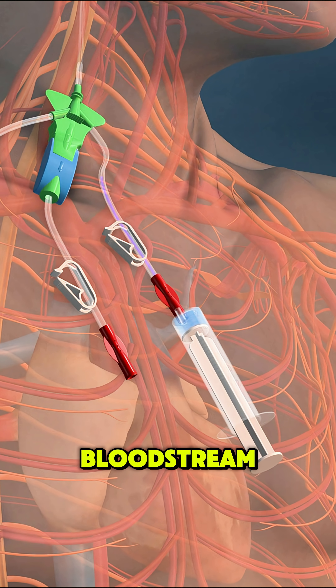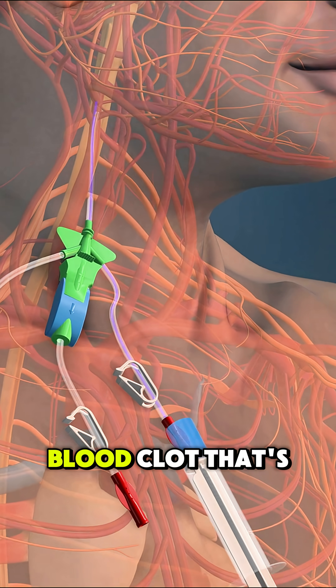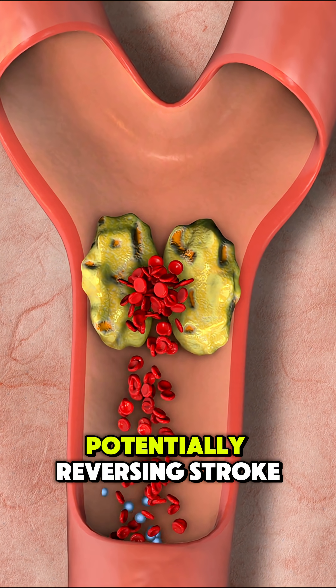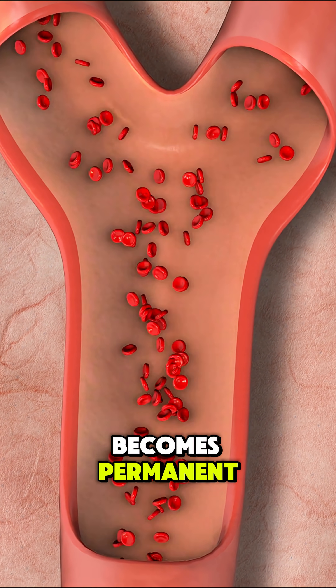Once inside the bloodstream, TPA targets the blood clot that's blocking oxygen to part of the brain. It works by breaking down the clot and restoring blood flow, potentially reversing stroke damage before it becomes permanent.